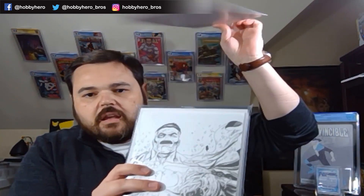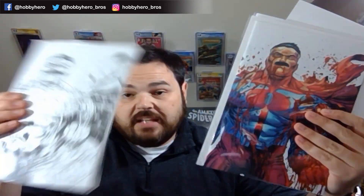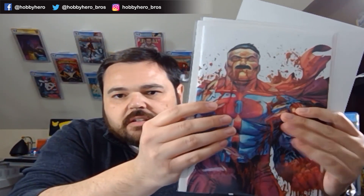First one up here is our number three. No grand prize on that one, but I can show you the three covers. It's an awesome cover here — we've got the virgin sketch, the virgin cover, and the regular trade dress.